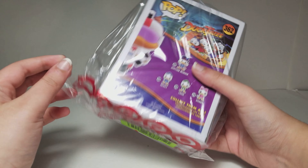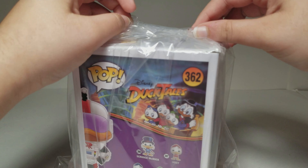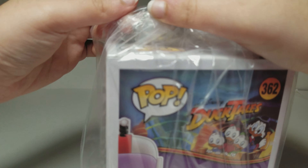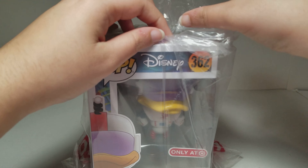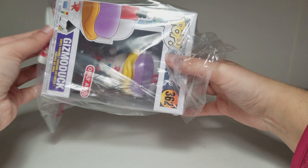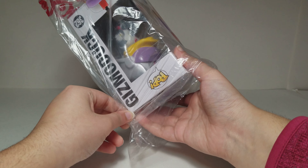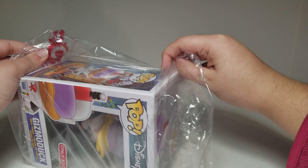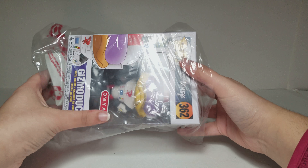It says 'Only at Target' and it has this little seal on it. Let me just get this open. They seem to have packaged it pretty well in tape. When I ordered it, it said it would come by January 24 or January 19, but today is January 17, so it came earlier than expected, which is a good thing.